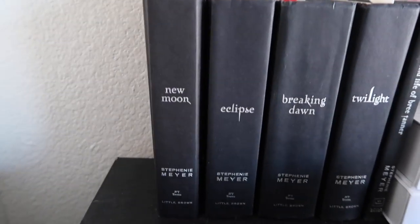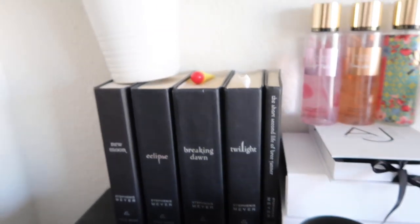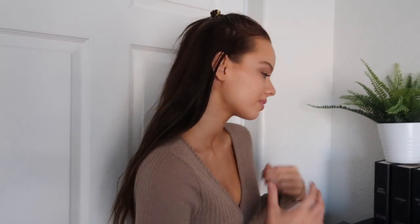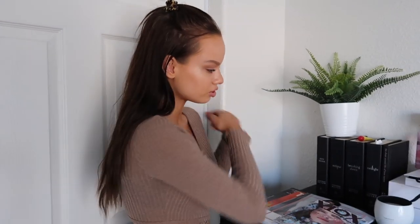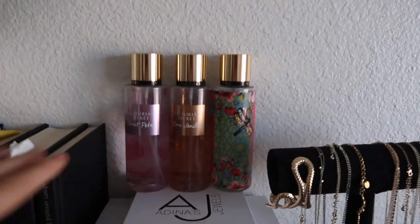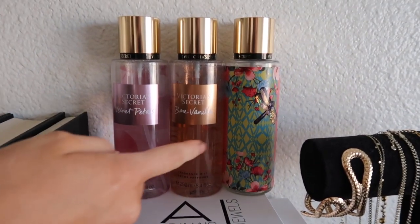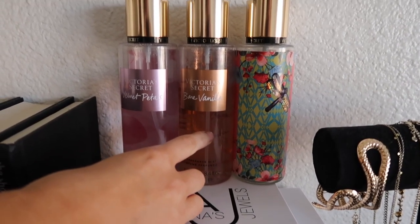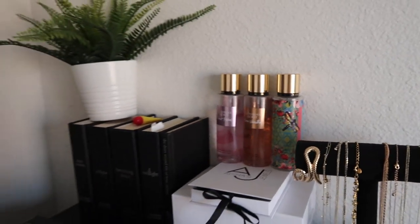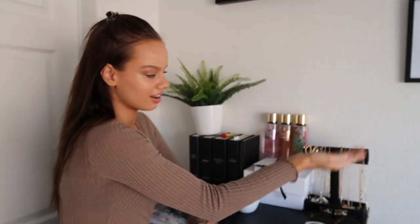Under the plant are my Twilight Saga books. I am obsessed with the movies — they're my favorite movies — but I haven't read the books yet, so I wanted to get them. I'm only halfway through the first one because I don't read that much. And then here are my Victoria's Secret perfumes — this one is my sister's, and these two are mine. This is my favorite scent, so I have like four other full bottles stocked in the closet just in case they go out of stock on this scent.